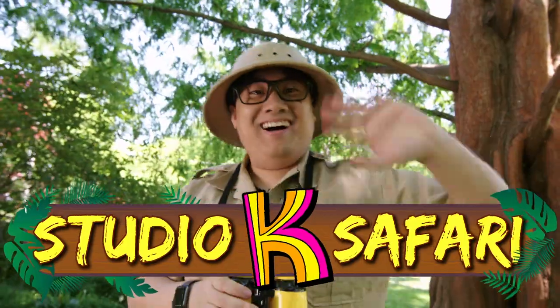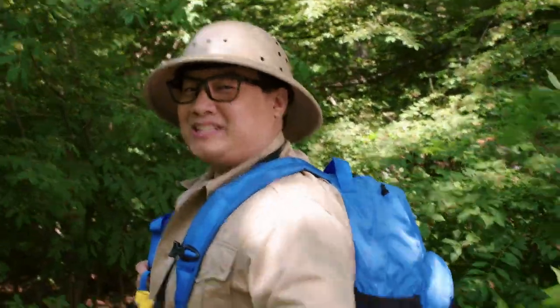It's Studio K's Safari! Hey friends, get your backpacks on because today we are safariing the ultimate desert hikers — camels!